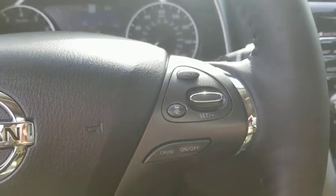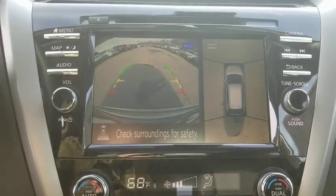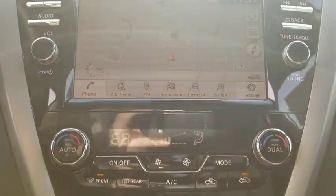Fog lights, heated front seat, heated steering wheel, compass, power windows, trip computer, rear window defroster, security system, panic alarm.